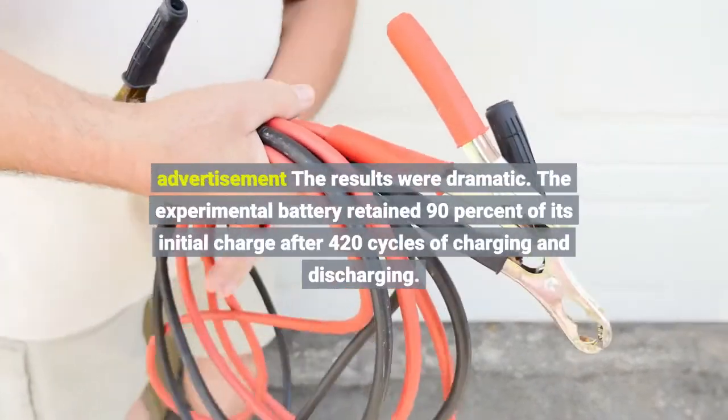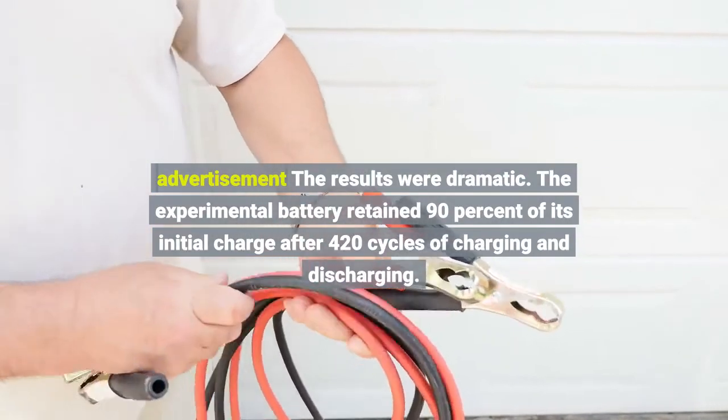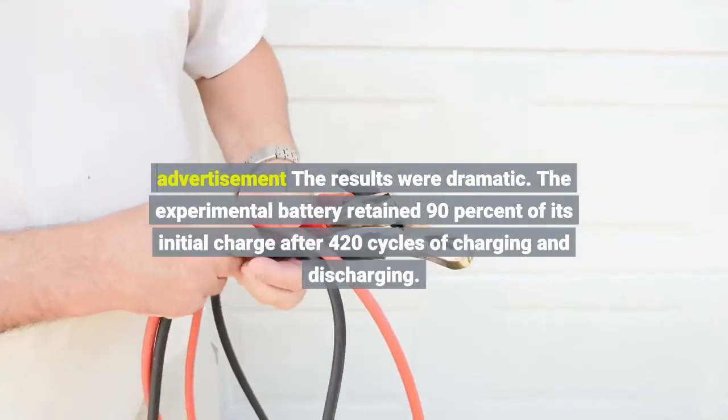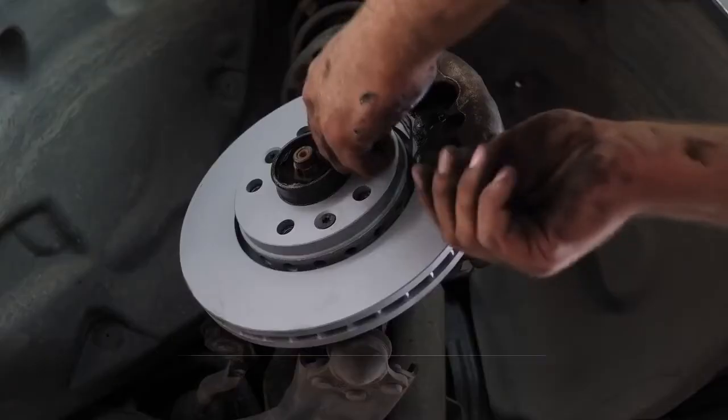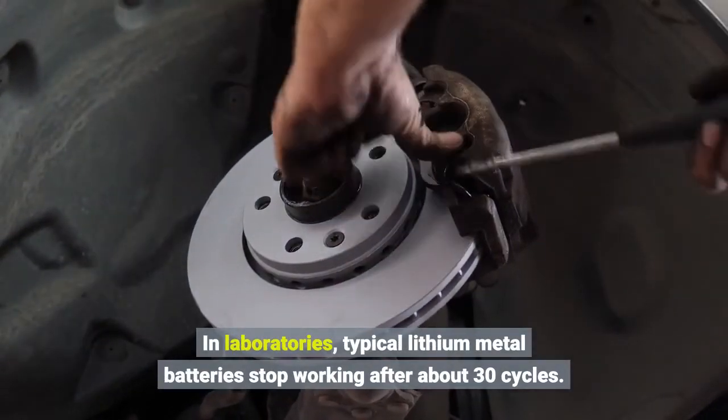The results were dramatic. The experimental battery retained 90% of its initial charge after 420 cycles of charging and discharging. In laboratories, typical lithium-metal batteries stop working after about 30 cycles.